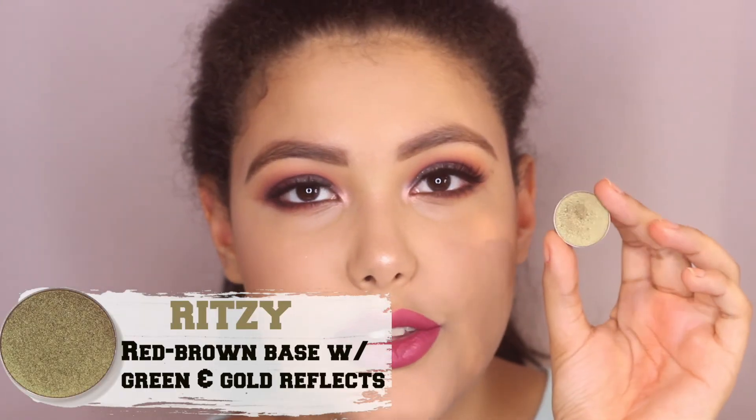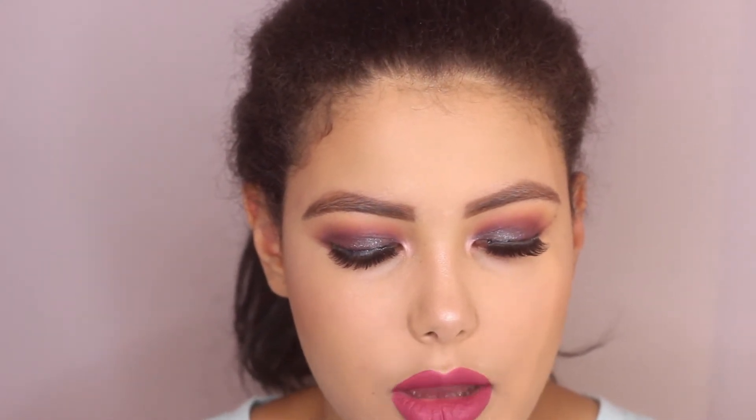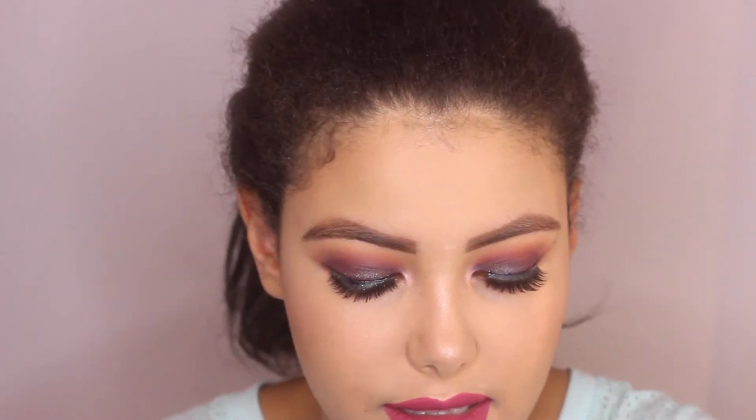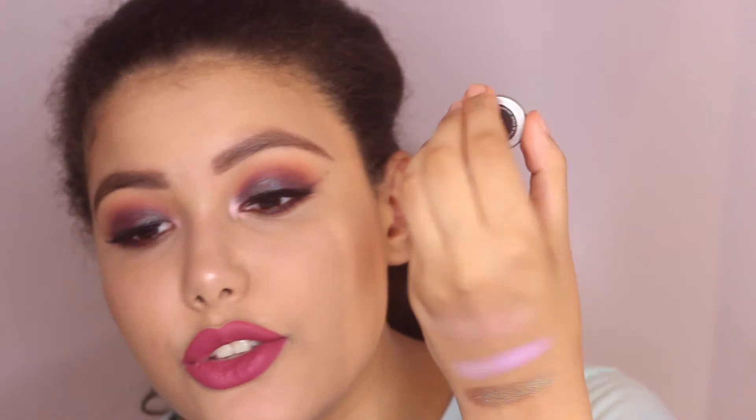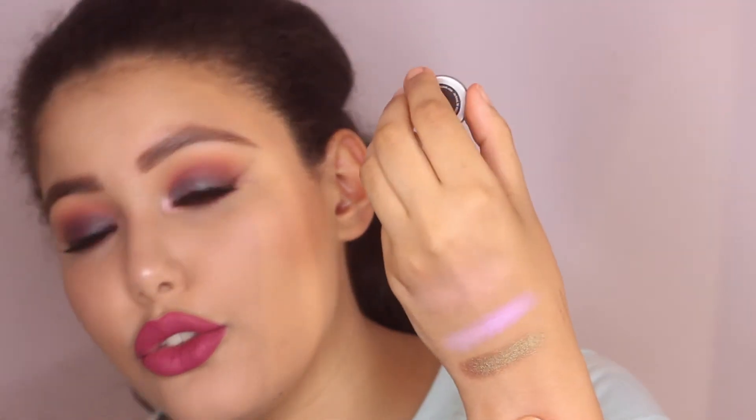The next one is Ritzy — another duochrome. Ritzy to me is kind of like a mossy green base with a cranberry brownish shift. It's so pretty and so insane — you can really see how beautiful the duochrome is. What I love about this one is it's not a pastel color but it's so wearable for everyday. It looks so good on the lid with like a brown in the crease, or you could do a cranberry, a red, a purple, even an olive green. I've really never seen a shade like this one before.